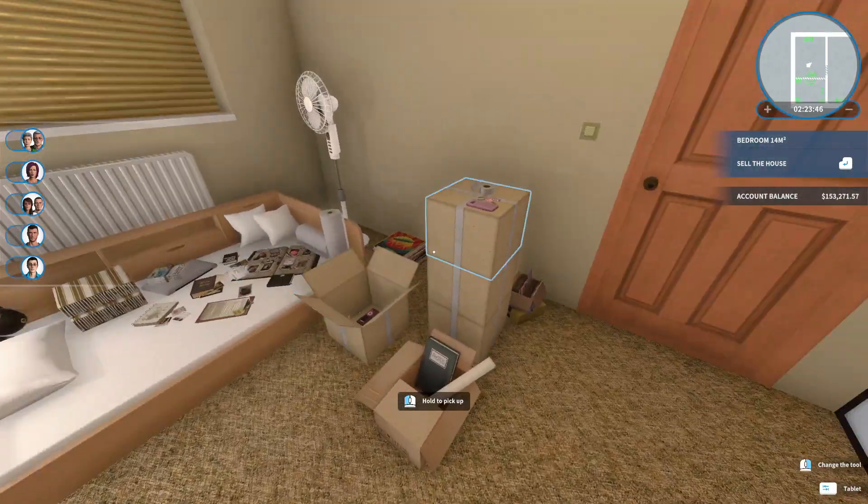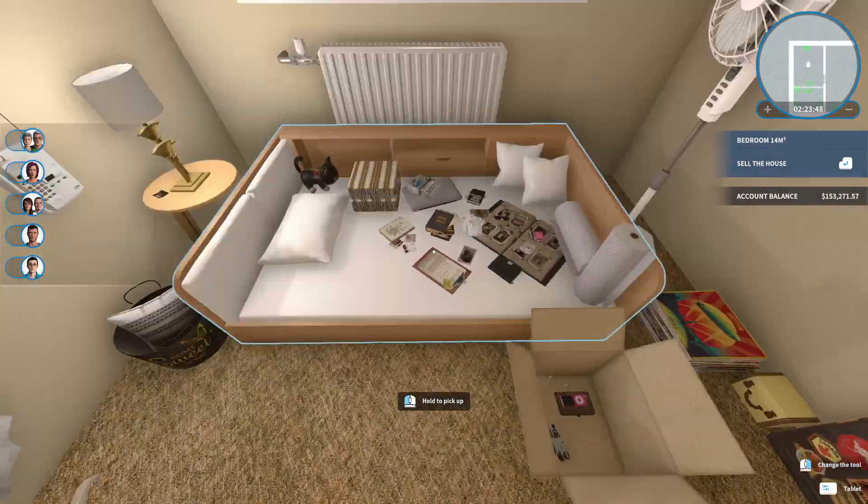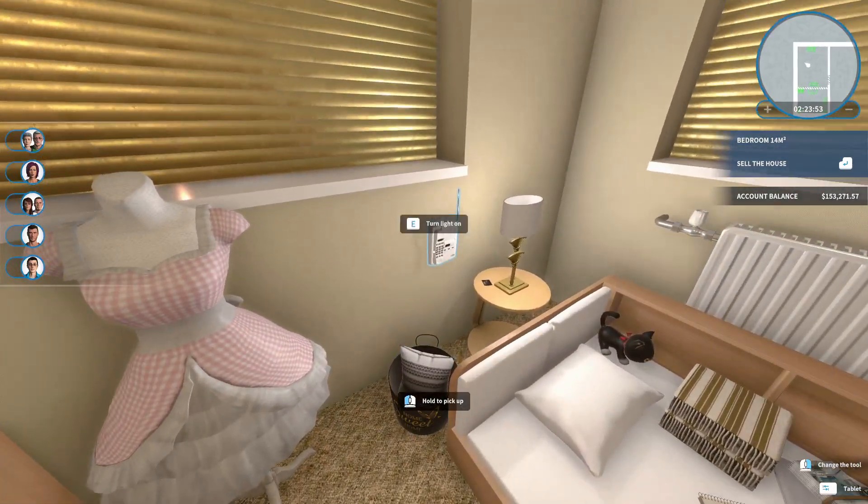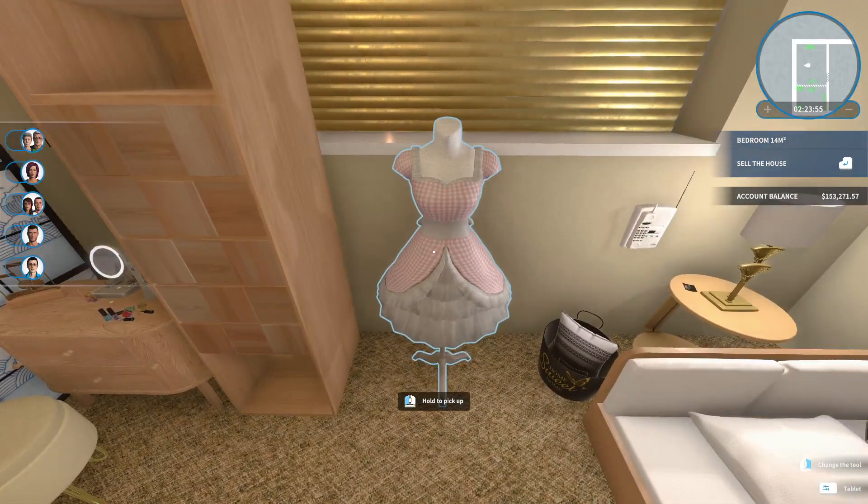And then here's the bedroom. As you can see, whoever lives here is unpacking, getting a bunch of stuff put up. Busy day. We've got our phone here, we've got a nice little dress.